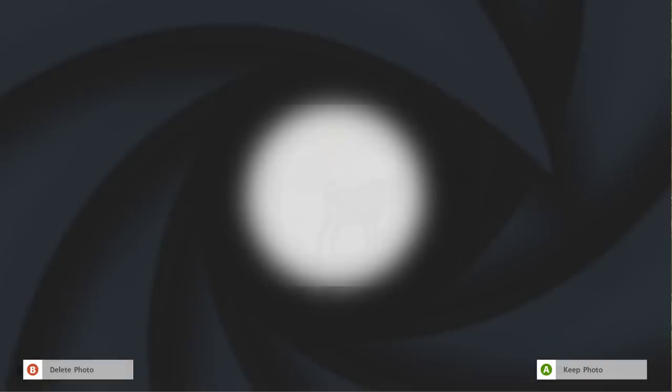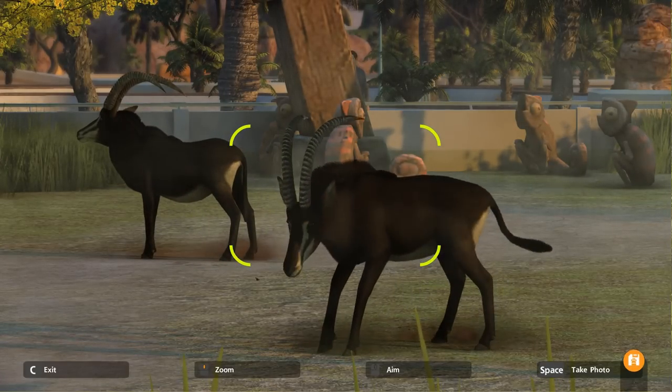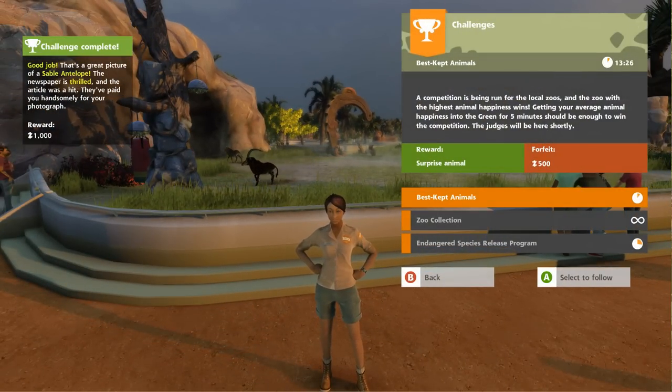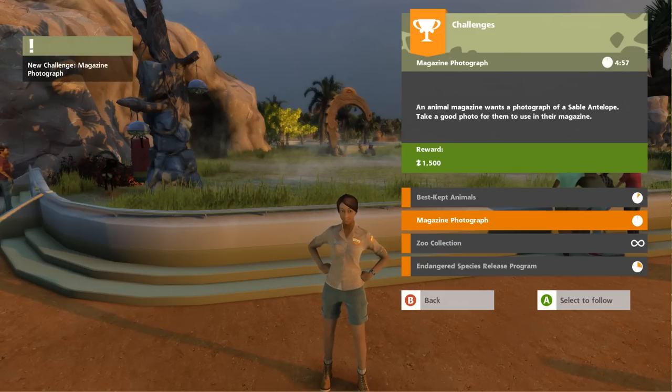Look at how relaxed they are — they're just kicking up dust and having a good time. We also need to do 'Best Kept Animals' — a competition is being run for the local zoos and the zoo with the highest animal happiness wins. Get your average animal happiness into the green for five minutes. Okay, we should be able to do that.